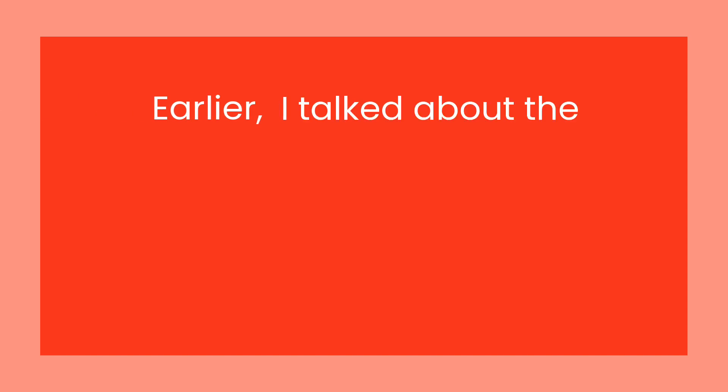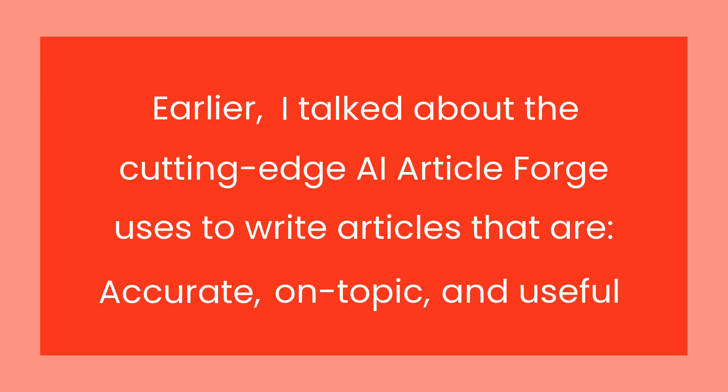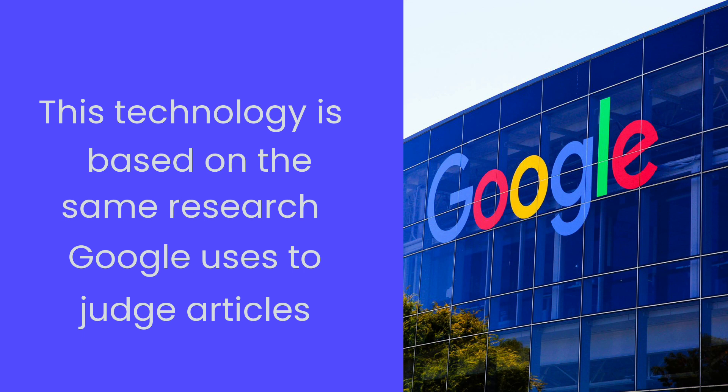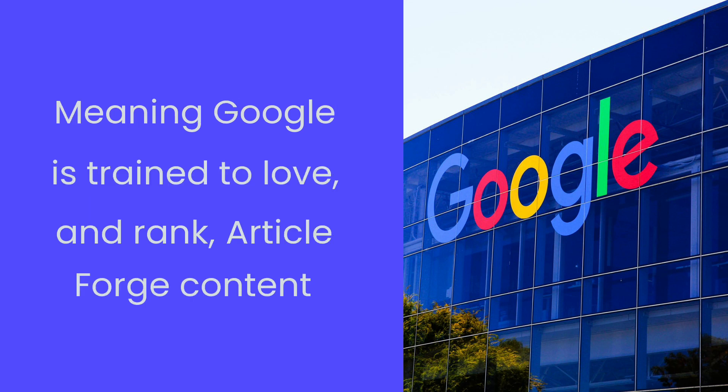Earlier I talked about the cutting-edge artificial intelligence ArticleForge uses to write articles that are accurate, on-topic, and useful. This technology is based on the same research that Google uses to judge whether articles are accurate, on-topic, and useful. This is important because it means Google is actually trained to love and rank ArticleForge content.